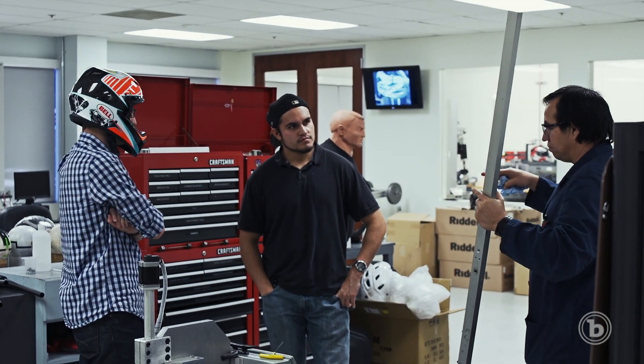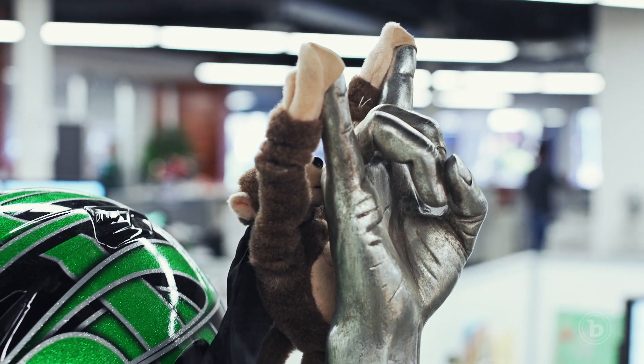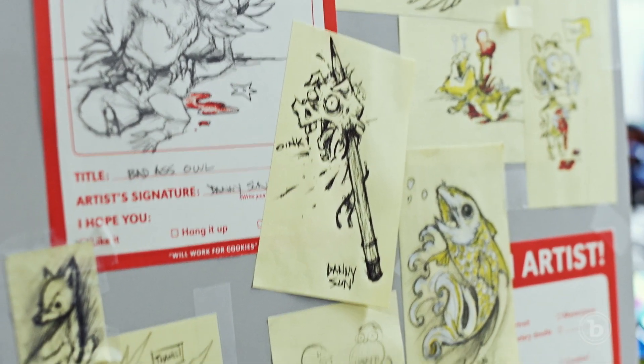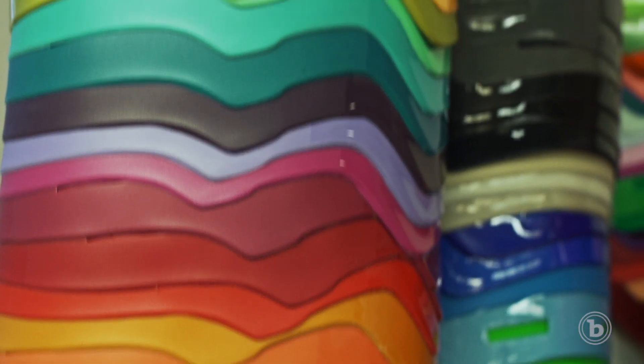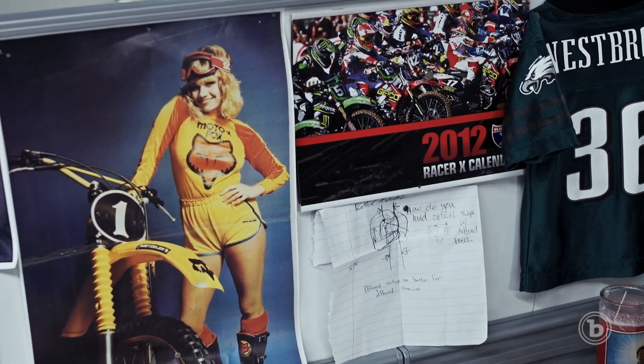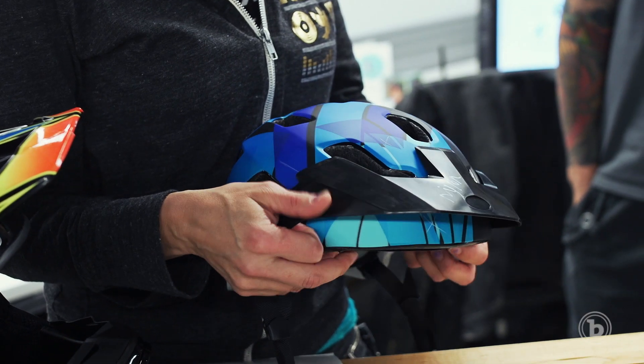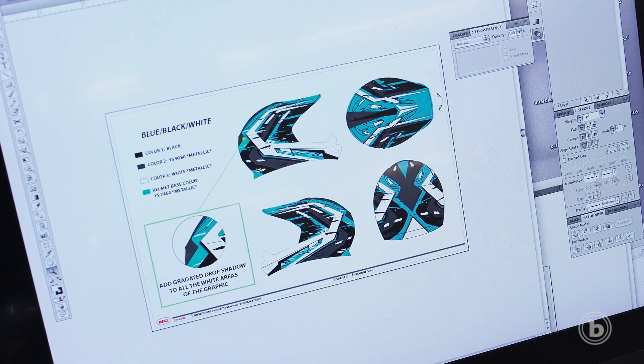It doesn't matter how safe or high-tech a helmet is — if it looks lame, you're not going to wear it. So it's off to the graphics guys to make the helmet look cool, which is harder than it sounds because everyone knows what sucks, but defining cool is tough. Austin, Danny, and I are out in the world for an entire year, looking at different trends, figuring out what's going to vibe for the season — is this the color, what are people going to wear? We get inspiration from Interbike, but a lot of it comes from just being out there.